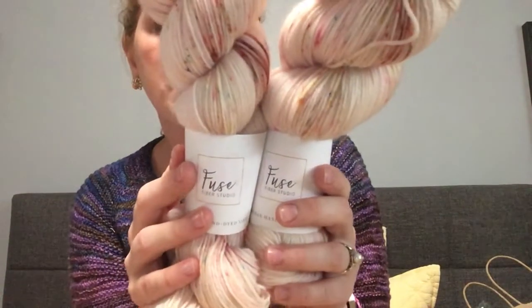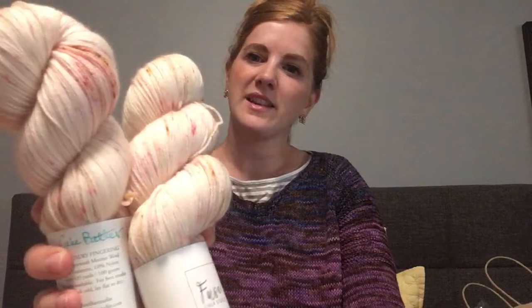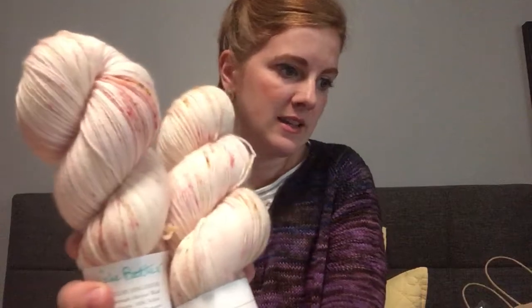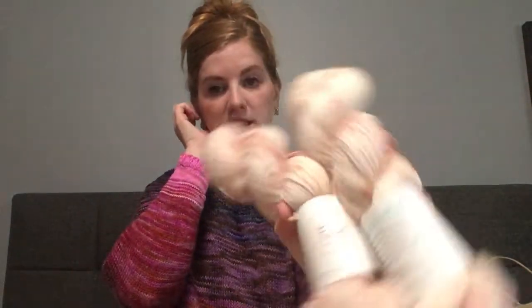It is 80% superwash merino, 10% cashmere, 10% nylon. The color is called Cake Batter. I actually think this would be really pretty in Caitlin Hunter's newest pattern — it's kind of like the Tegna but it has short sleeves and different color lace within it, not just all one color. I think this would look nice as the background color so I might be saving these for that.